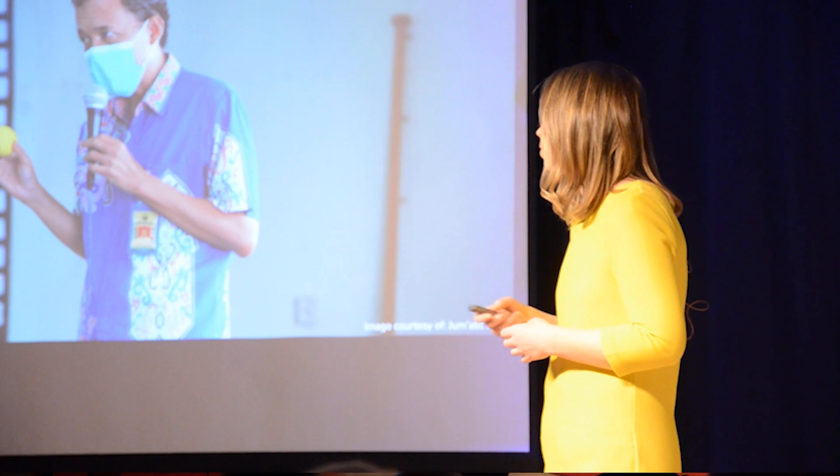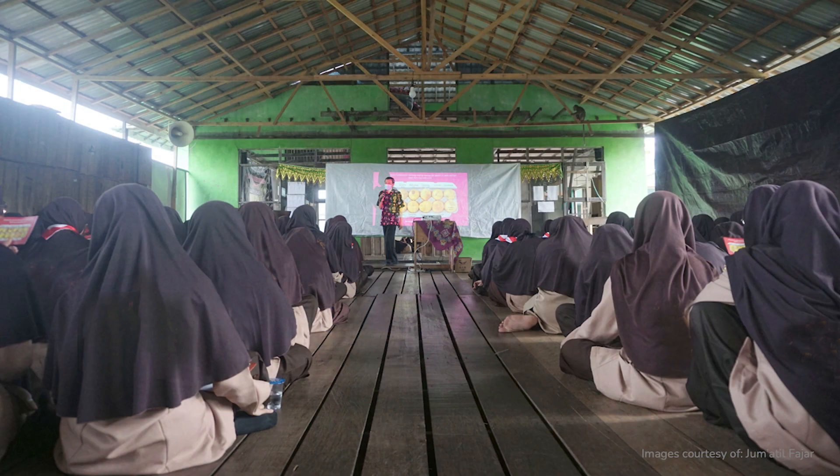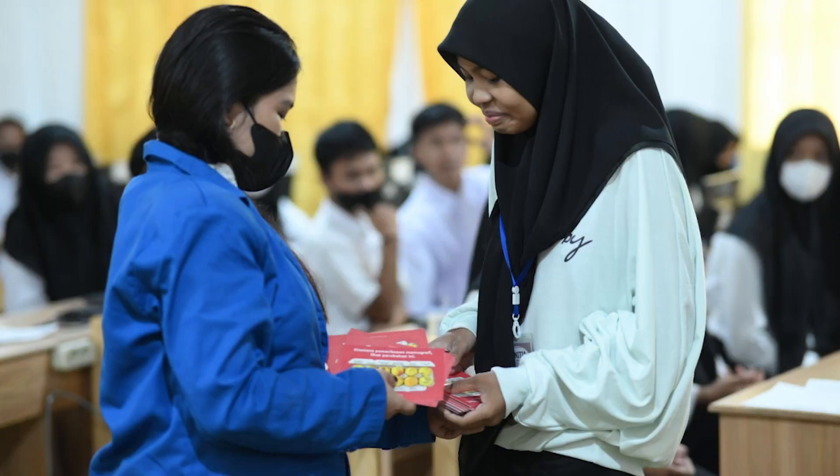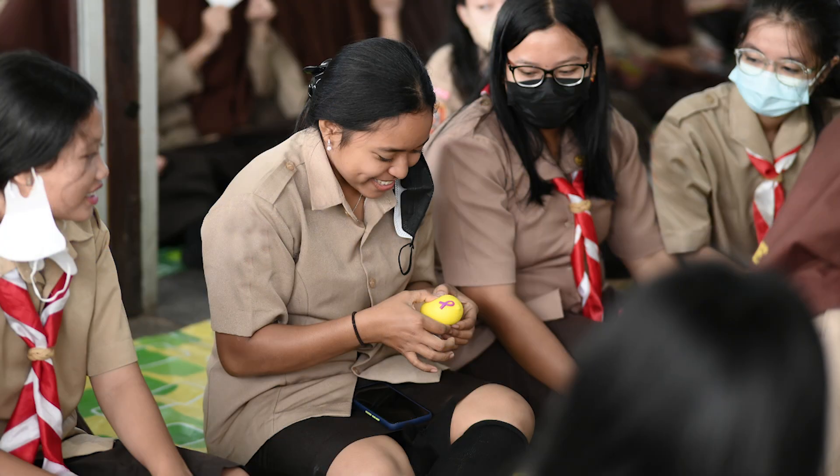Let me introduce you to Jumatil. He is one of our volunteer educators in Indonesia and he's able to educate in even the most conservative of circumstances — like an all-girls Muslim school. Here we have a man teaching breast health without any barriers whatsoever. Students in his classes are able to take cards home to their families in their own language to start discussions about breast health in ways that have never been able to happen before. Even the boys are excited to go home and talk to their mothers about breast health. We see this approach working from Indonesia to South Africa.